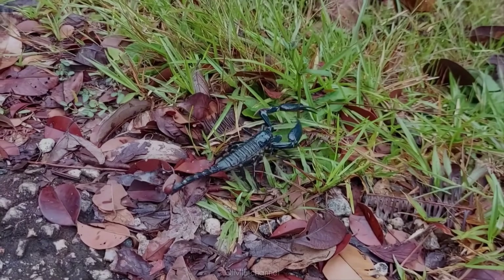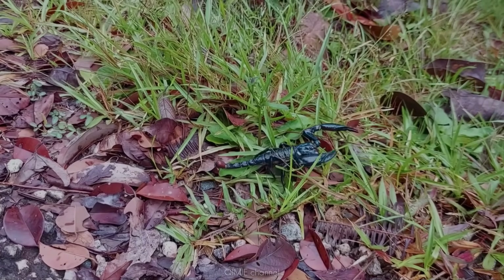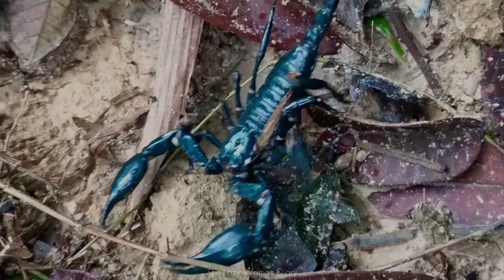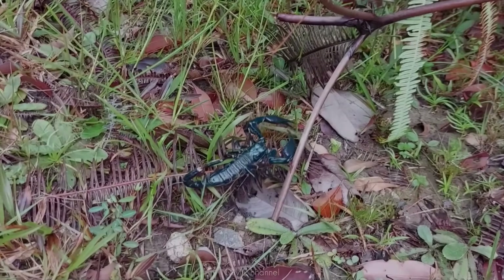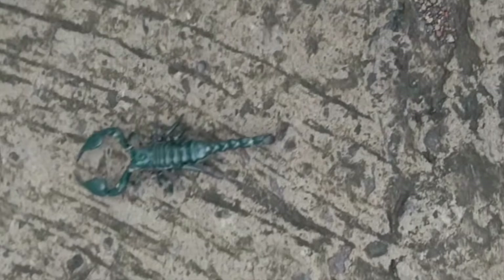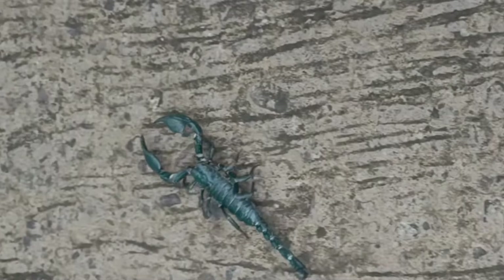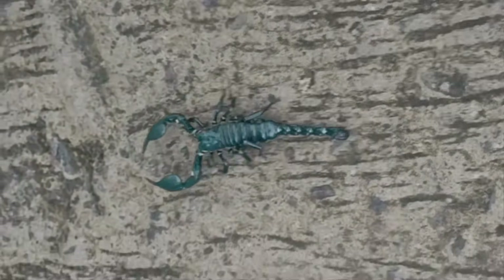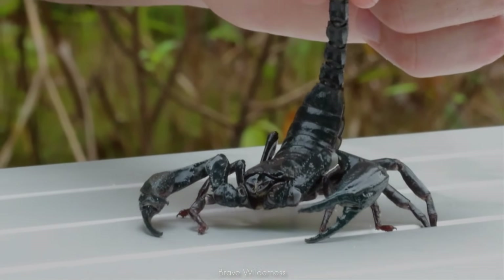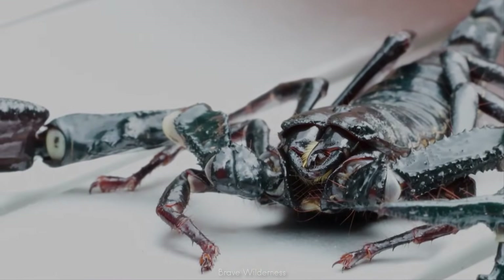The green forest scorpion, found in Southeast Asian rainforests, blends seamlessly into lush environments, its exoskeleton glowing in shades of jade, olive and mossy green. The glossy surface of its armor reflects moisture like polished stone. These scorpions often shift in shade depending on humidity, appearing darker during dry spells and more vibrant after rainfall. Their natural camouflage is so effective that locals sometimes spot them only because they shimmer under moonlight — they are practically a living emerald lost in the greenery.